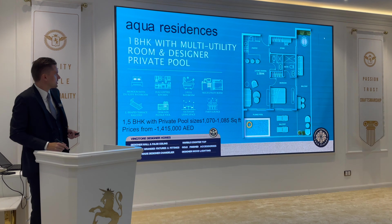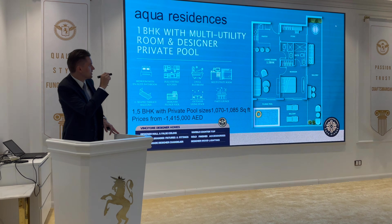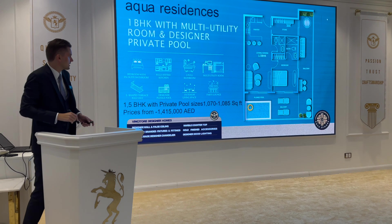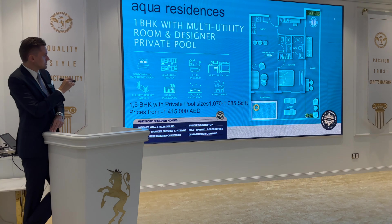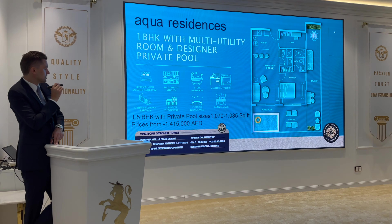Another type of one bedroom includes a storage room. As you enter there's a kitchen, storeroom, living and dining area, bedroom, and balcony with a plunge pool. Sizes for this type range from 1,070 up to 1,085 square feet, with a starting price of 1,415,000 dirhams.